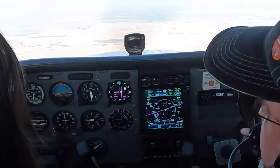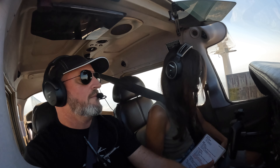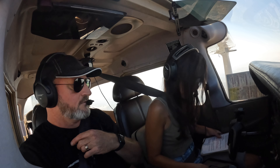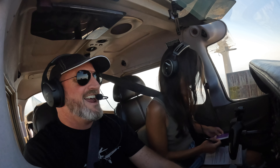I have holding instructions, advise ready to copy. I'm not ready to copy — okay, wait. I brought my notepad and no pen. You're going to see us on a missed approach from McClellan. The GPS has the missed approach procedure as part of the flight plan.